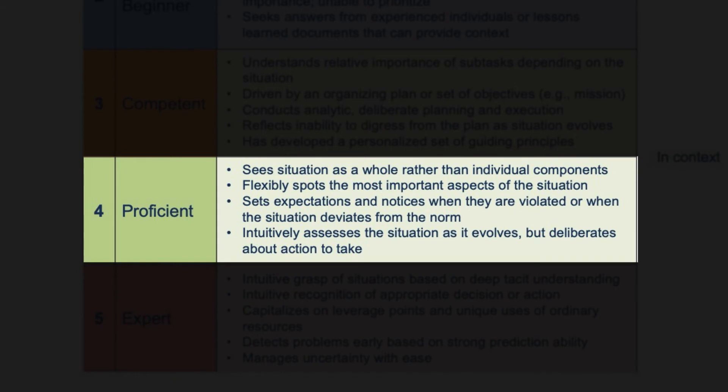Stage 4: Proficient. Once individuals reach Stage 4, they become less formulaic and analytical. They perceive patterns and assess situations as a whole rather than component parts. They are very flexible in spotting highest priorities and understand that as the situation evolves, priorities might rapidly shift. They can set expectations about what is supposed to happen next, and if that doesn't occur, they recognize the situation is not as hypothesized. Proficient performers recognize when the situation has changed and the plan no longer holds up. However, when making decisions based on recognized situational changes, they still require detached analysis and deliberation to reach an acceptable course of action.